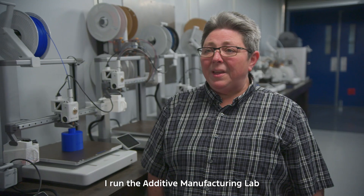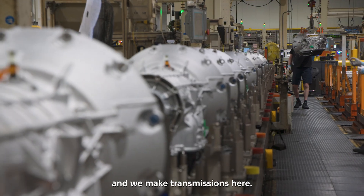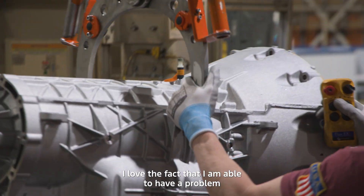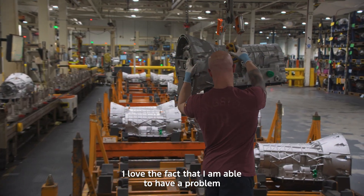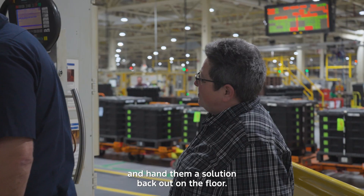My name is Janae Messer. I run the additive manufacturing lab here at the Sharonville plant, and we make transmissions here. I love the fact that I am able to have a problem given to me and with my team we are able to solve that problem and hand them a solution back out on the floor.